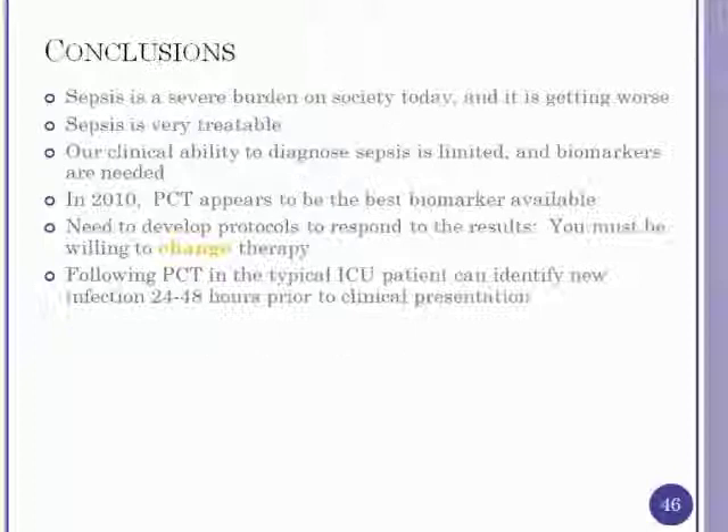In conclusion: sepsis is a severe and worsening issue in society today, but it is very treatable — optimal care makes a huge difference in outcomes. Our ability to clinically diagnose sepsis is limited, remaining in the 70% range with no signs of improvement, so we need biomarkers. In 2010, procalcitonin is the best available biomarker. We need to develop protocols tying procalcitonin results to therapy changes, because drawing the level without acting on it won't change outcomes. Following procalcitonin in a typical ICU patient can provide an early trigger for an infectious process that has not yet clinically presented.